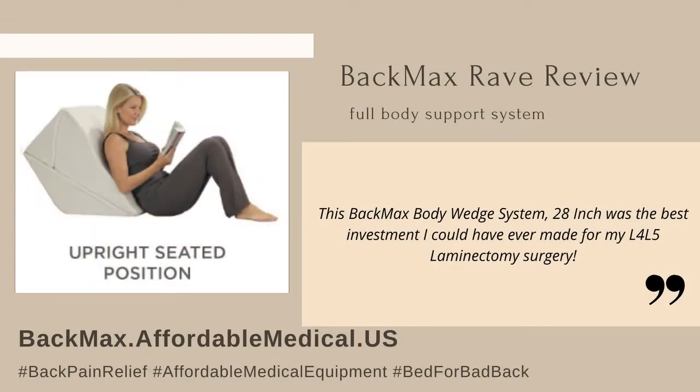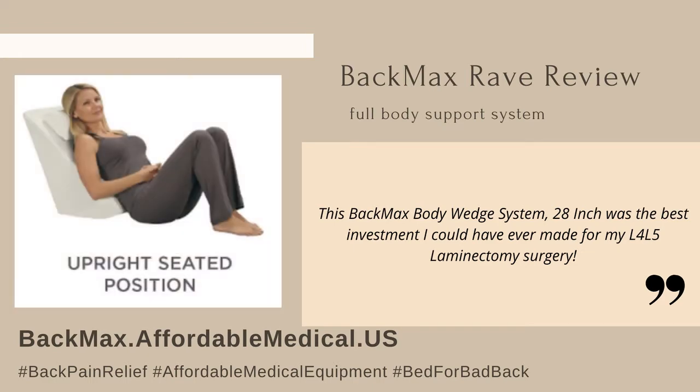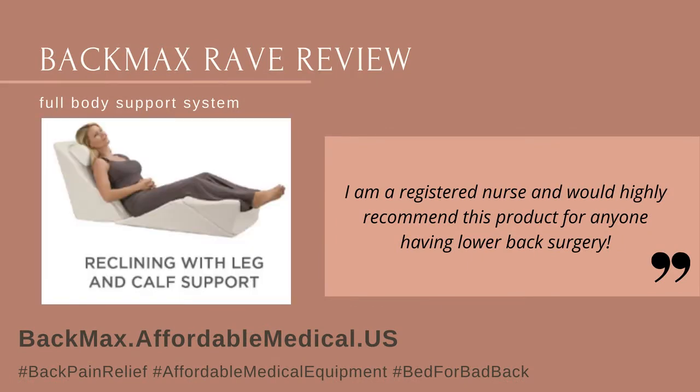This Back Max Body Wedge System 28 inch was the best investment I could have ever made for my L4-L5 laminectomy surgery. I am a registered nurse and would highly recommend this product for anyone having lower back surgery.